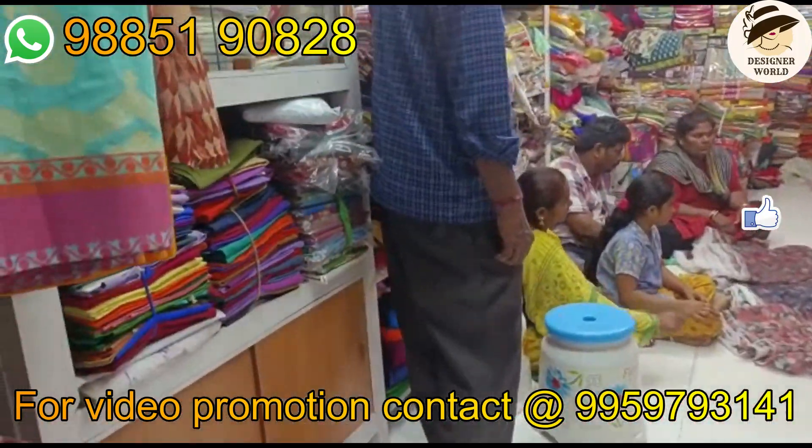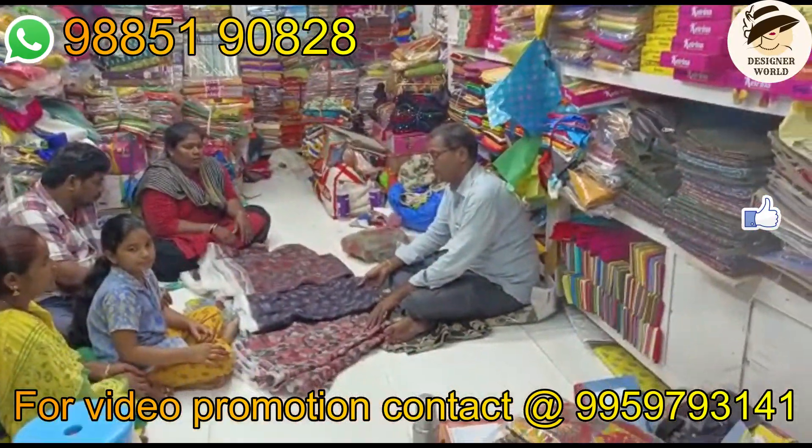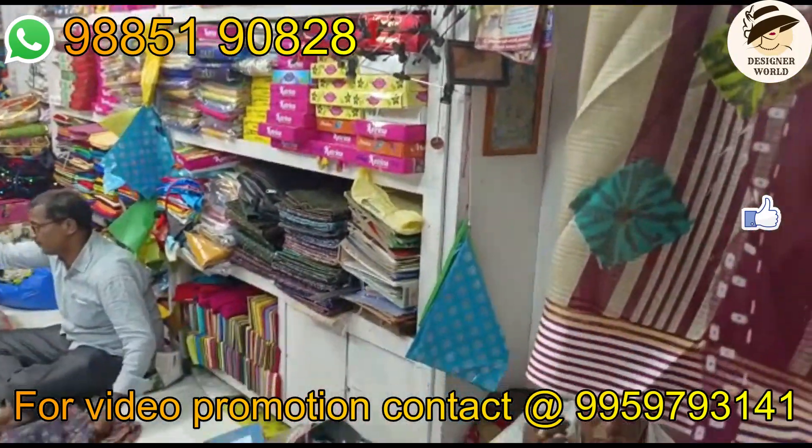We are watching the designer's fabrics: cut-piece, full-sarees, shooting, blouse pieces, different fabric varieties, etc.